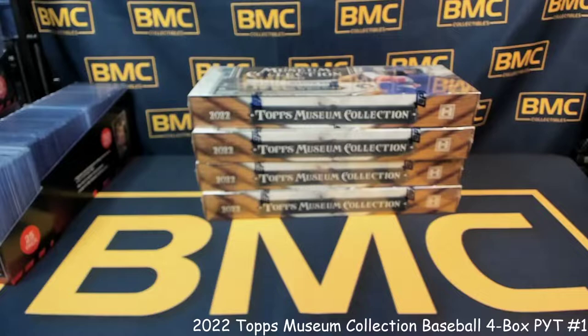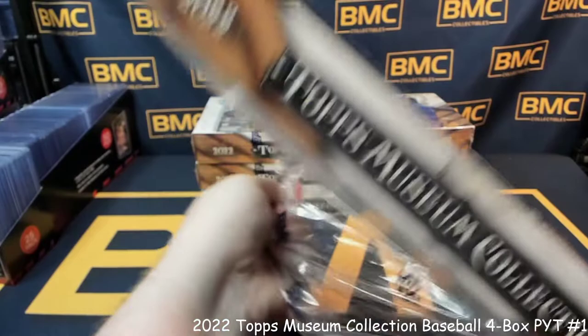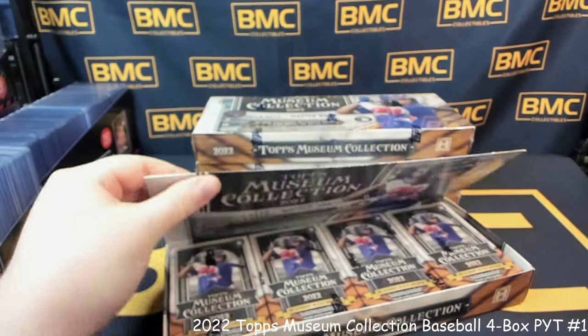Welcome in everyone, this is B from BMC Collectibles Breaks. Today we have four boxes of Topps Museum Collection, sold on our eBay at BMC Collectibles — link is down below. If you were unable to catch this live, welcome in. This VOD is uploaded immediately after every single break. Good luck everybody — hope everyone hits something they appreciate and are happy with.